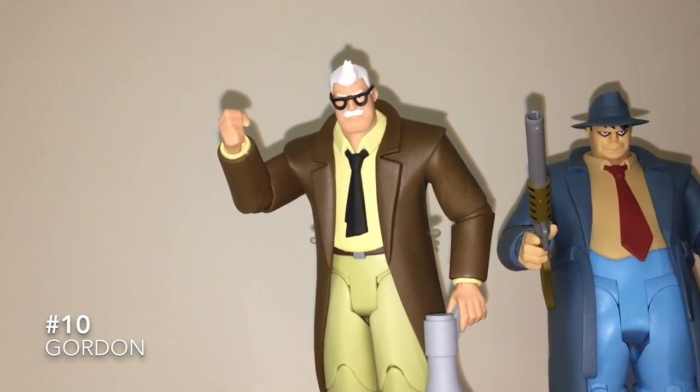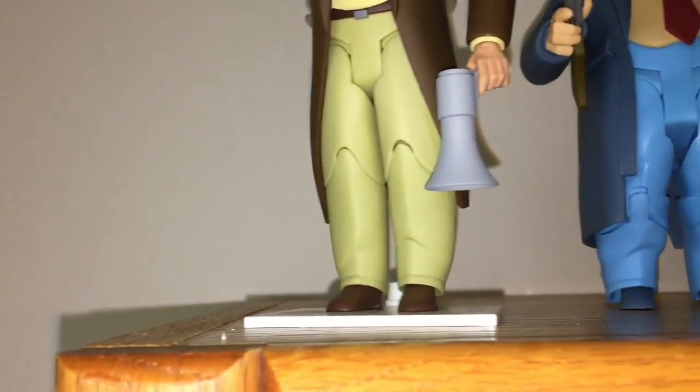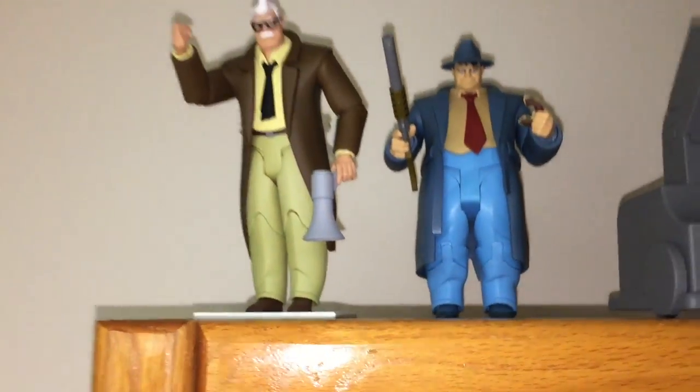Just look at him, he looks great. He's huge. I like the vinyl clothes. He's got some great accessories with the gun and the bullhorn and everything. I only use the bullhorn, though. Bullock looks good too, but not quite as good as Gordon.